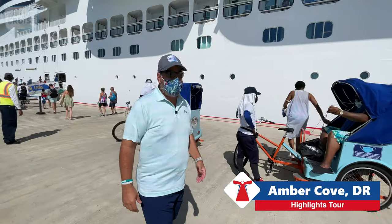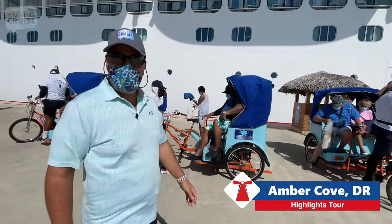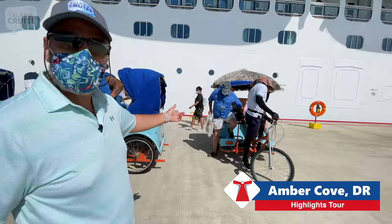If you don't want to walk all the way down the pier to get to the town area, you can take one of these great rickshaws.